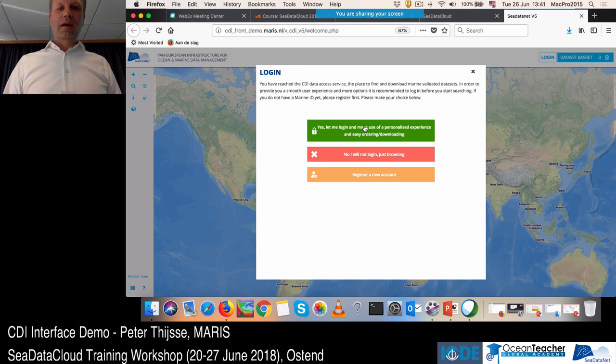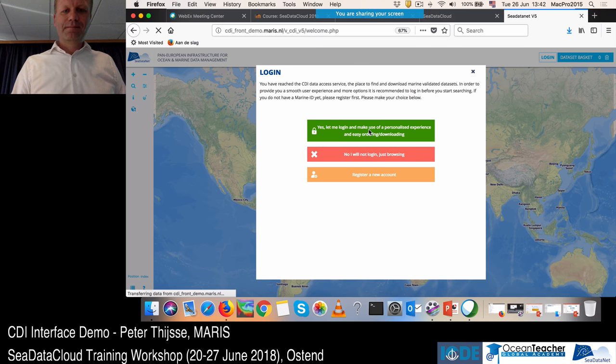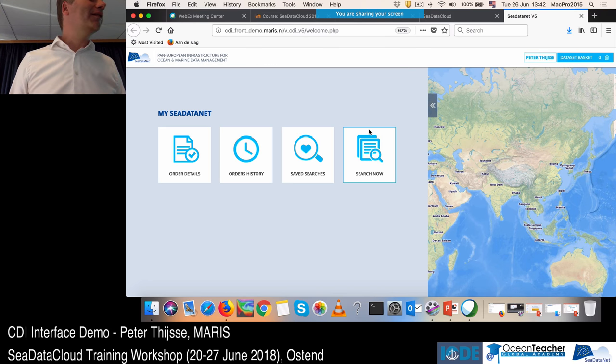Logging in from the start with your Marine ID gives a much smoother experience — you don't have to log in again when you arrive at an action like ordering data. This overcomes a major complaint about the old interface: users could browse and create an order, but were only asked to log in at the very end, at which point they might not have had a Marine ID yet. The system stores a cookie so it remembers you.